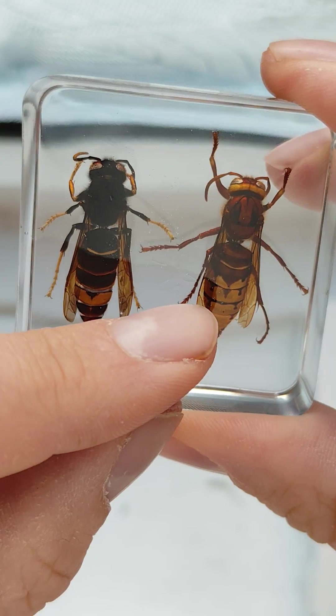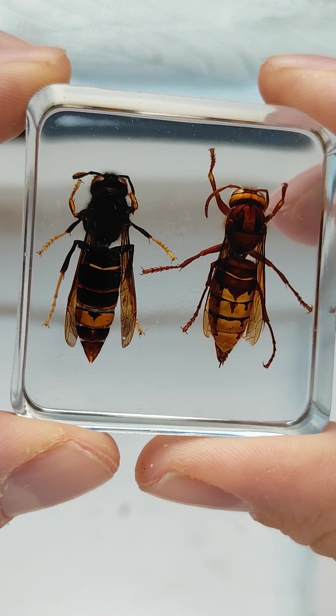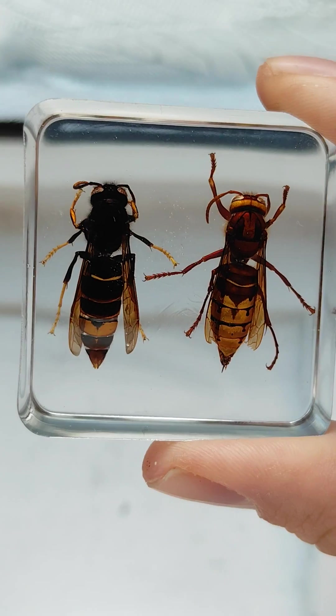The European Hornet is usually slightly larger than the yellow-legged Asian Hornet, although not by much. And there you have it.